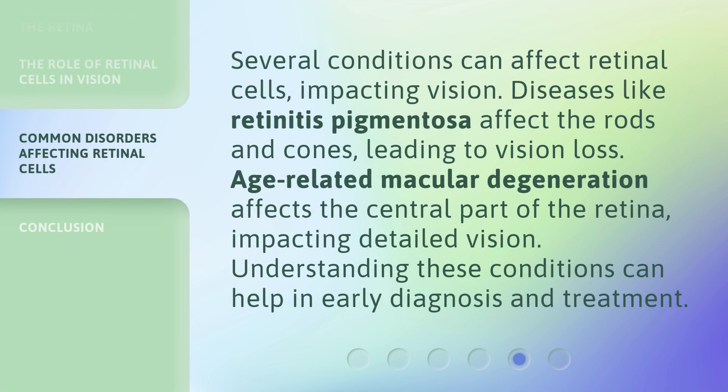Several conditions can affect retinal cells, impacting vision. Diseases like retinitis pigmentosa affect the rods and cones, leading to vision loss. Age-related macular degeneration affects the central part of the retina, impacting detailed vision. Understanding these conditions can help in early diagnosis and treatment.